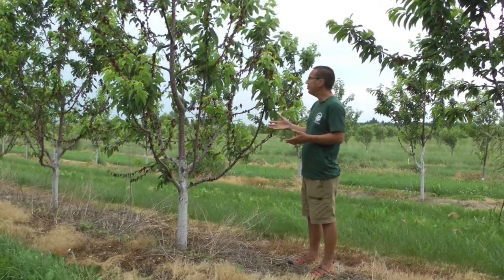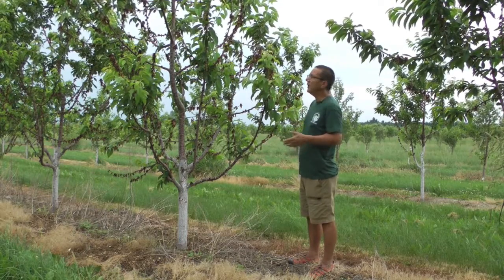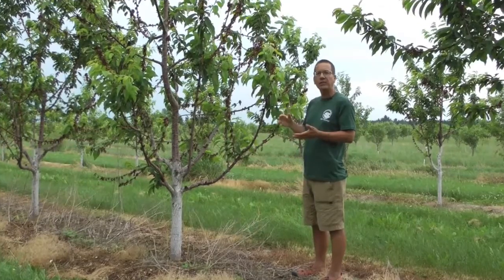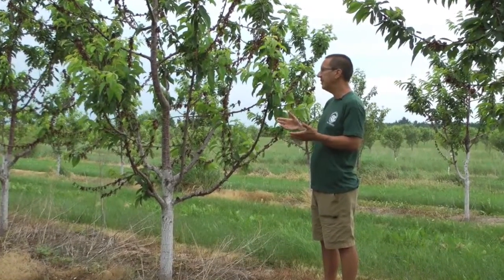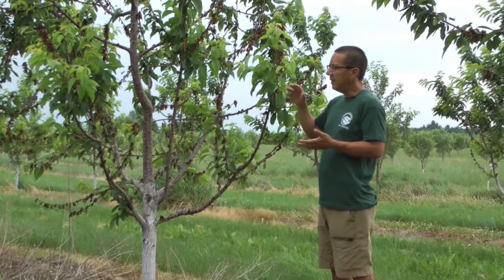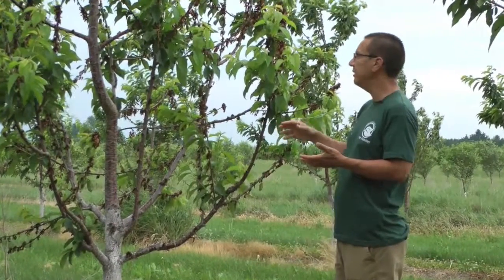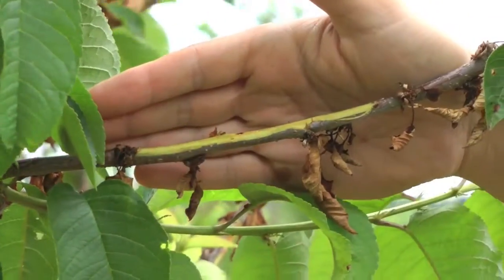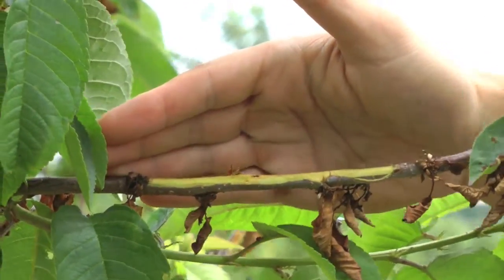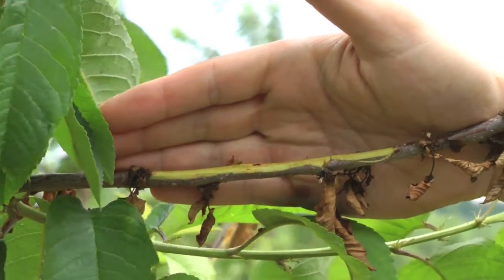We came back to these trees. Now we can see the extensive amount of killing that occurred, but we came back to examine the trees to determine if there was wood invasion associated with this blossom blast — that is, did the Pseudomonas syringae pathogen colonize and cause cankers in the wood tissue following this frost-induced injury event? If we take a look at the wood tissue underlying these blossom blast symptoms, it's all green. There's no evidence of bacterial invasion into the wood.